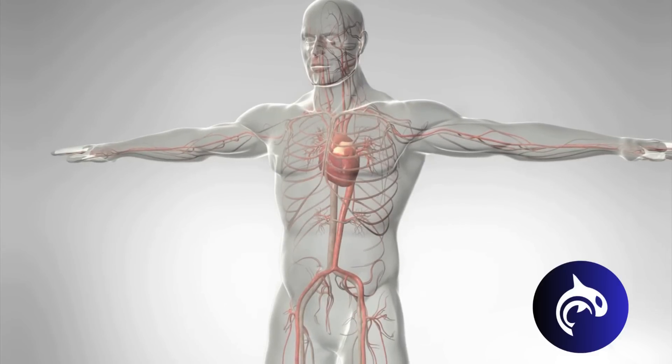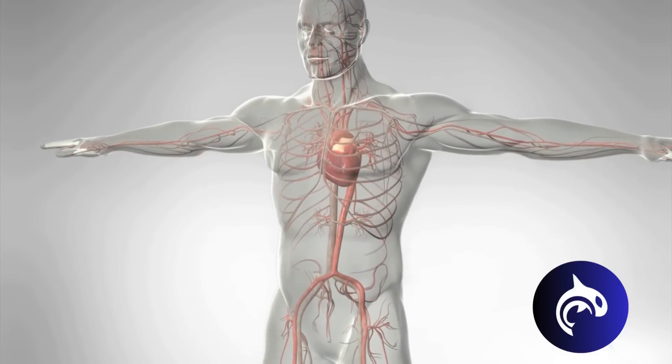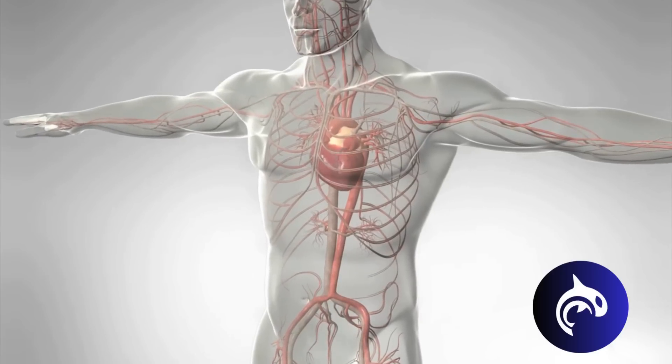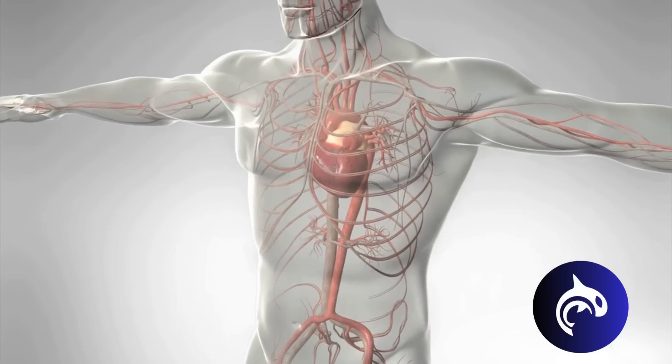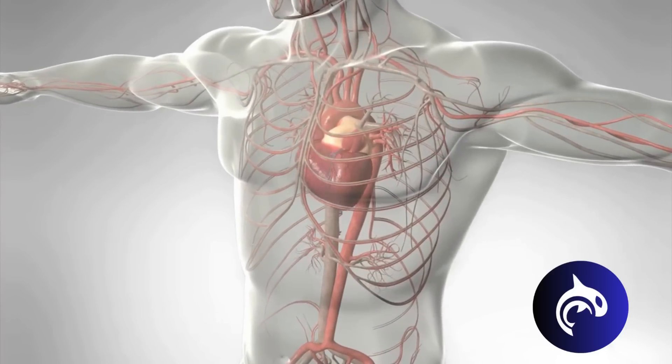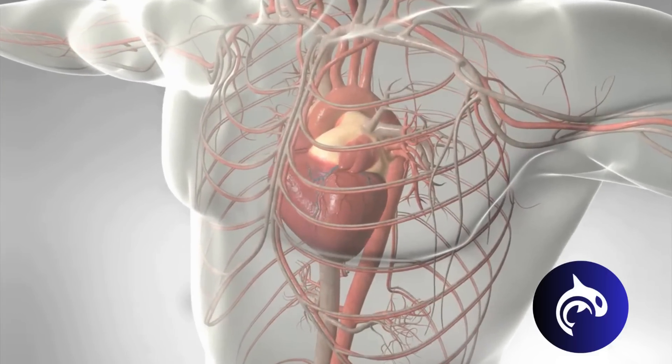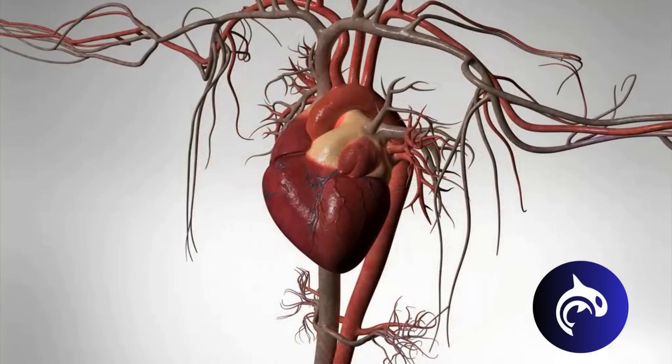The heart's job is to pump blood to every cell in the body. Every cell needs an energy supply, mainly sugar and oxygen. It is the blood's job to bring it. And every cell needs a garbage collector to get rid of its waste, like carbon dioxide. The blood is the garbage collector.